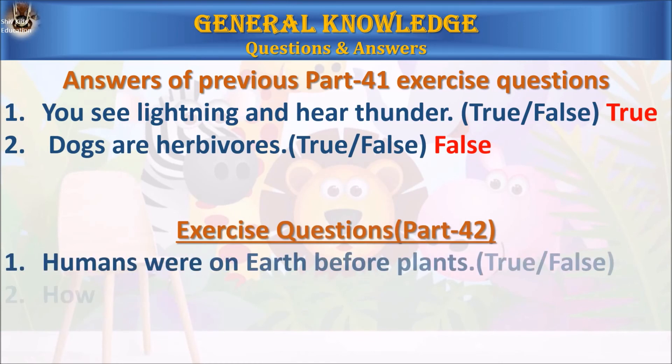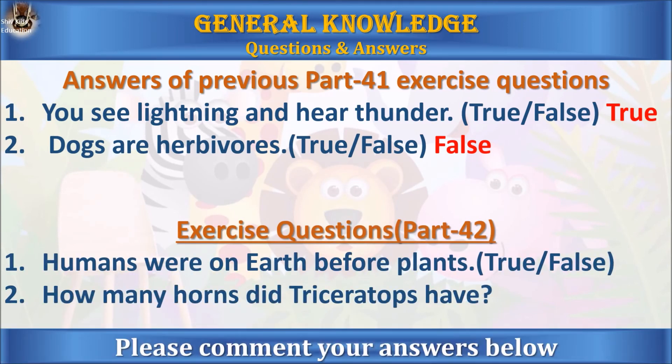Here are the answers to the previous part 41 exercise questions. Question 1: you see lightning and hear thunder — true or false? The answer is true. Question 2: dogs are herbivores — true or false? The answer is false, because dogs are omnivores.